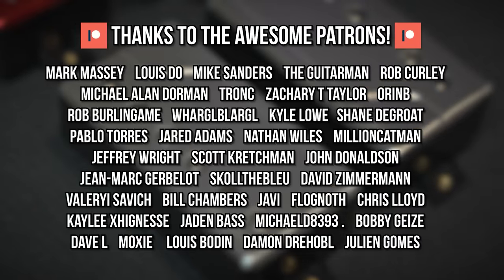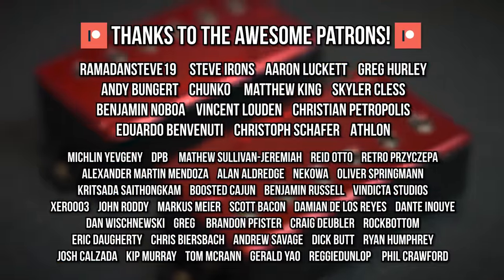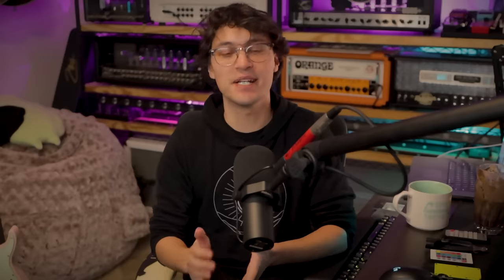And that will do it for this episode of Ask a Fish. Massive shout-out to my patrons — their names are up on screen right now. Consider joining them if you want to support what I do and get bonus extras, or pick up some limited edition Christmas merch. Social media, Discord, and affiliate links are in the description. As always, thank you so much for watching — you've been awesome, and I will see you for the next video.